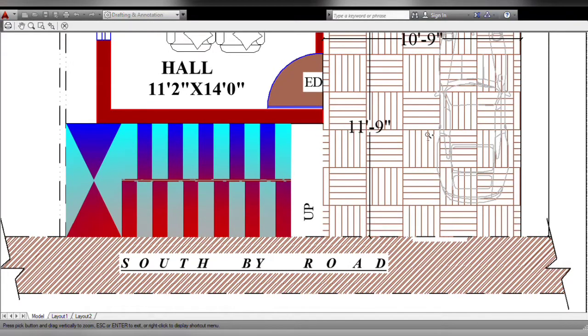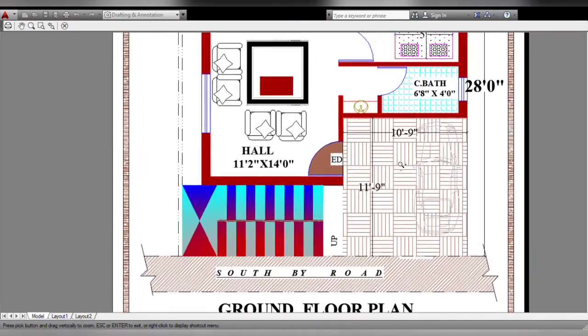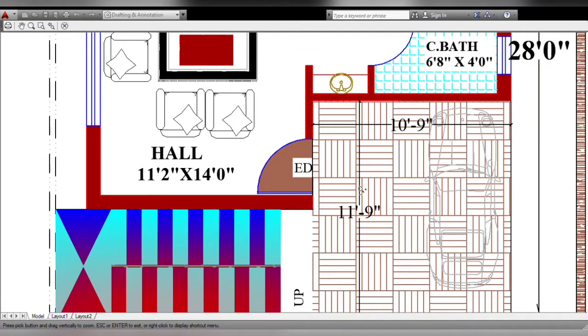Inside the entrance of the gate, the size is 10 feet 9 inches by 11 feet 9 inches.